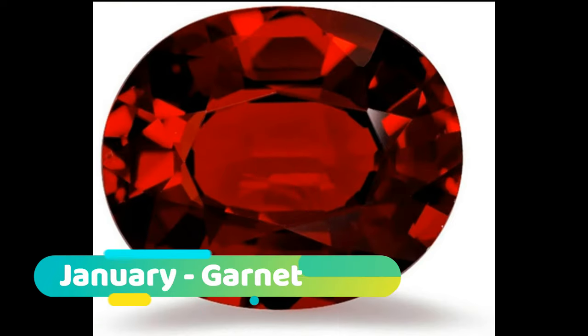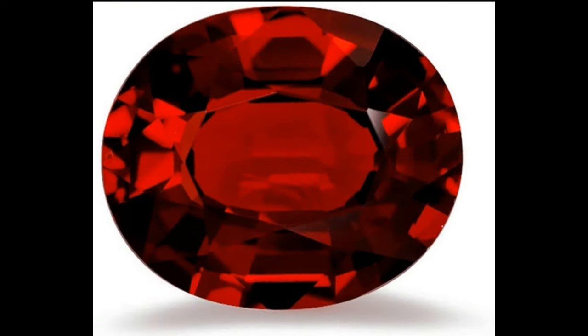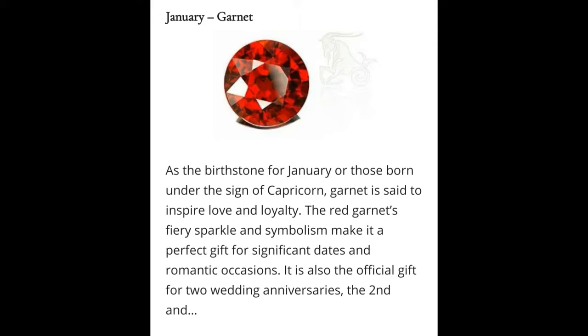January: Garnet. The birthstone of January is mined in a rainbow of colors, from the fiery orange of mandarin garnet to the rich green of tsavorite garnet, and to the most widely recognized color of pyrope garnet. It is considered a great gift to symbolize friendship and trust.